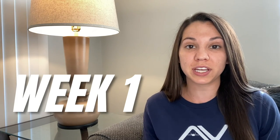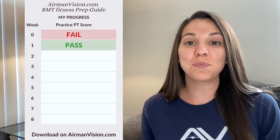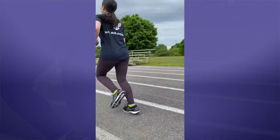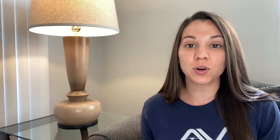After my first week of doing the BMT Fitness Prep Guide, I went from completely failing to passing my PT test. I ran my mile and a half in 15 minutes and 55 seconds, I did 25 push-ups and 40 sit-ups. This gives me an overall score of 79.9, and remember, you have to have a 75 just to pass. So I'm already passing my PT test.